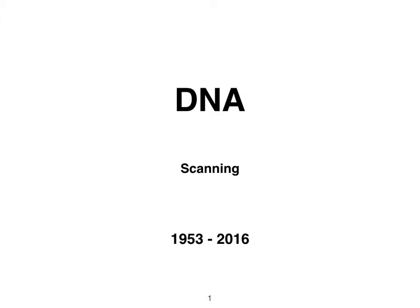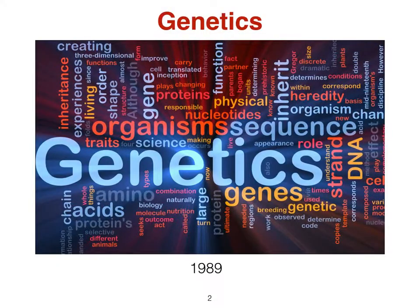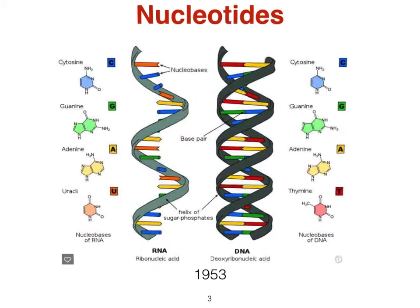DNA scanning is the next big deal, and here's why. Genetics, the study of individual genes, genetic variation, and heredity in living organisms, made major advancements after the double helix of the DNA molecule was understood.